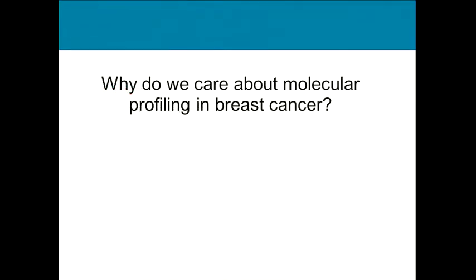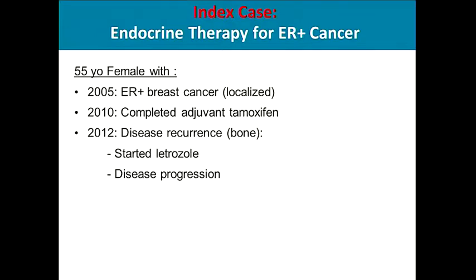Why do we care about molecular profiling in breast cancer? I would like to talk about a common clinical scenario. A 55-year-old female was diagnosed with hormone receptor positive breast cancer in 2005. She completed five years of adjuvant tamoxifen therapy. In 2012, she had disease recurrence in the bone. Letrozole was started, and six months later she had disease progression.